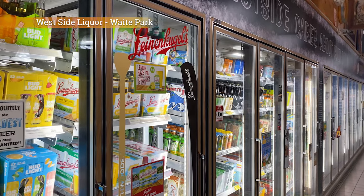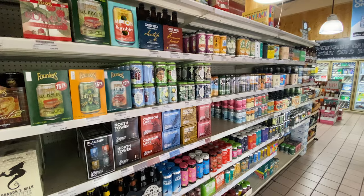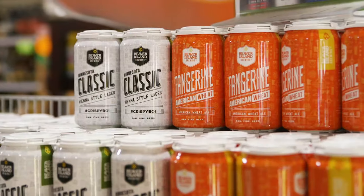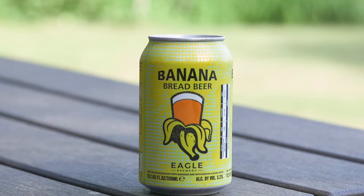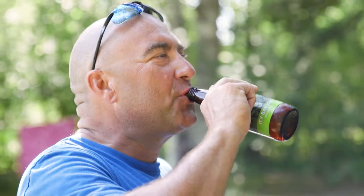Beer comes in all different styles, sizes, and flavors, ranging from cans to bottles. Each one is unique in its own way, from small to large cans, and flavors you could never think of. No wonder why beer is appealing to all audiences.